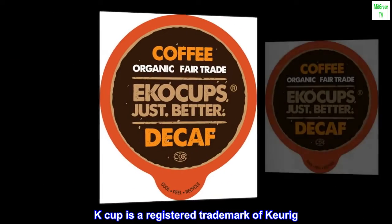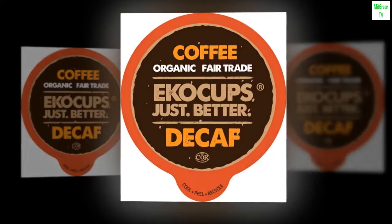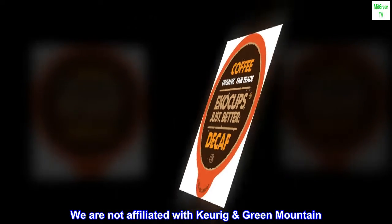K Cup is a registered trademark of Keurig. We are not affiliated with Keurig Green Mountain.